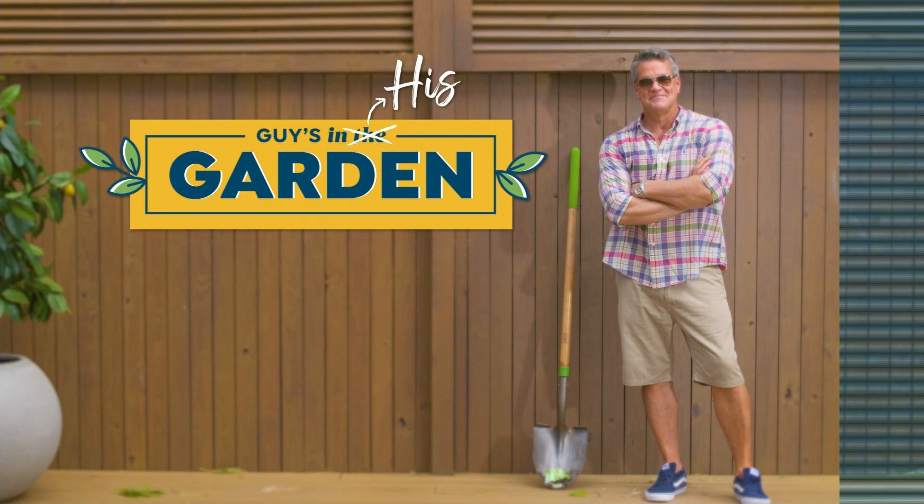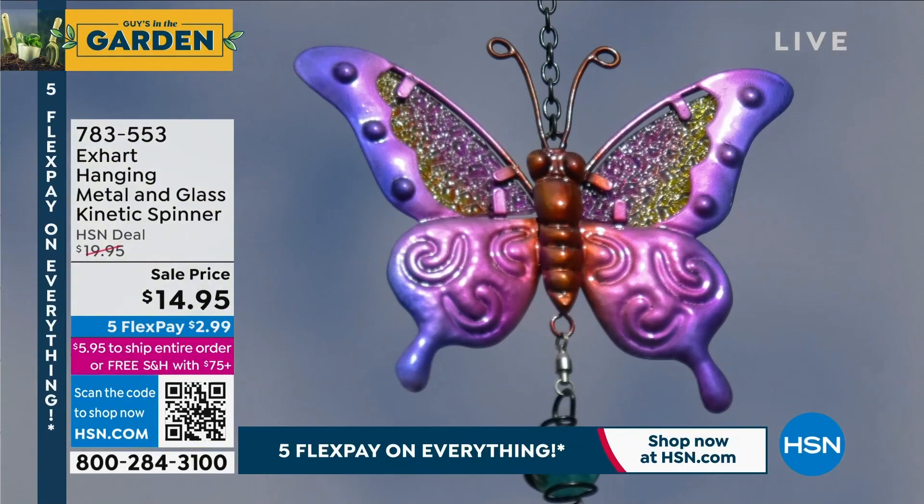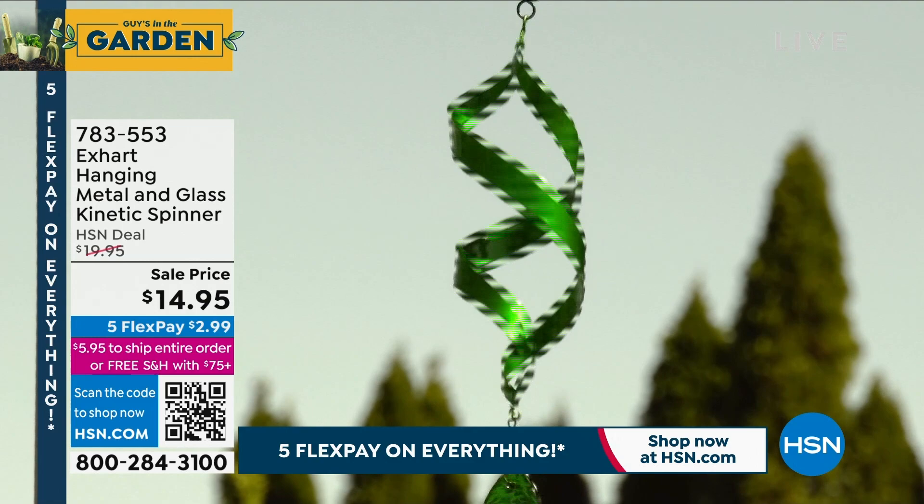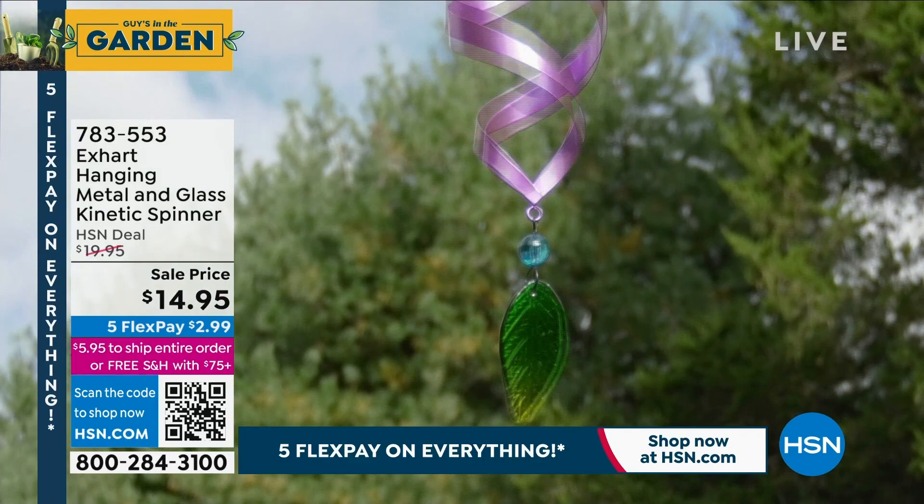It's from Xard — it's our hanging metal and glass kinetic spinner. If you want to put that happy pop of color in your yard, especially this time of year when a lot of people don't have a lot of color going, we put them on sale at only $14.95. They are absolutely gorgeous. I have two choices: the cardinal and the hummingbird.